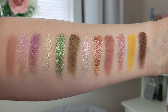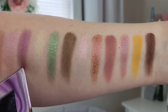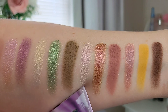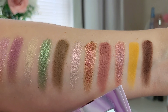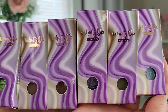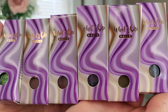Here are the swatches from the palette, and as you can see they swatched beautifully — really nicely pigmented, lovely quality eyeshadows. The colors we have are Rock Crystal, Amethyst, Citrine, Peridot, Clay, Rose Quartz, Agate, Rhodonite, Earth, Lava, and Terra.